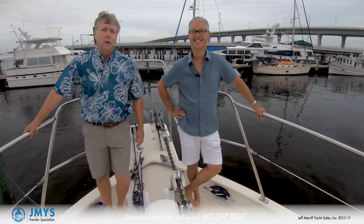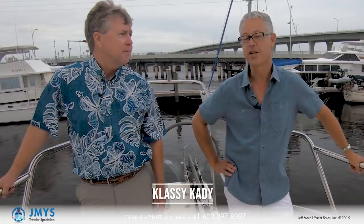Hi, I'm trawler specialist Jeff Merrill in Stuart, Florida, one of my favorite places. I'm with Christopher Bruce, a good friend and sales colleague. Christopher has a new listing. Tell us about it. Today we're going to see Classy Katie — she's a 48-foot Krogen North Sea. She's been consistently upgraded and lovingly maintained.